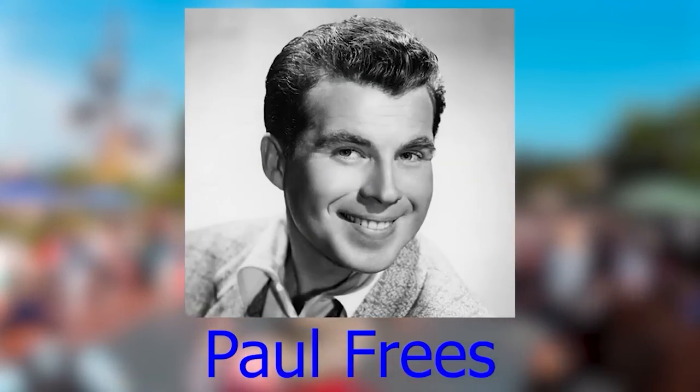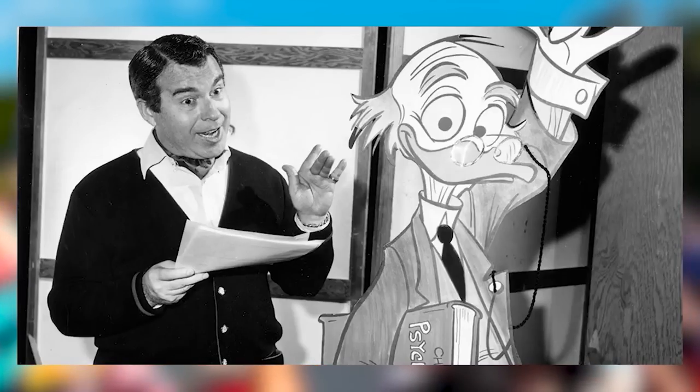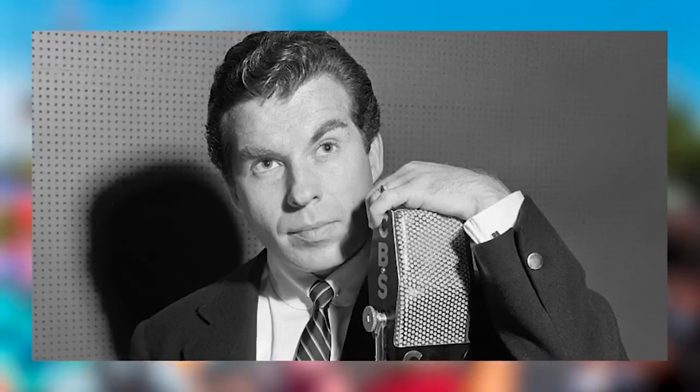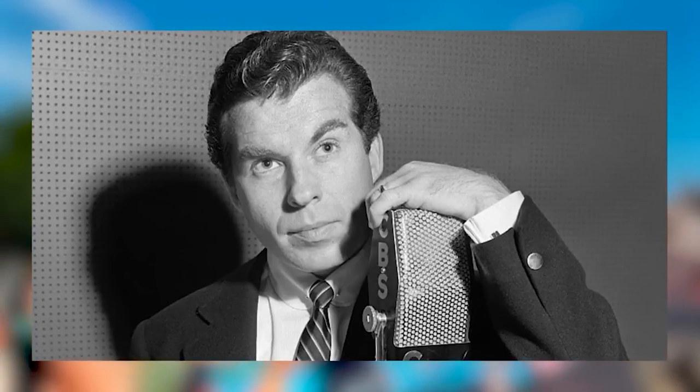Paul Freese was a voice actor who voiced various Disney projects. He is best known for being the voice of the unseen ghost host at the Haunted Mansion attraction at Disneyland and Disney World. He also voiced some of the audio animatronic pirates in the Pirates of the Caribbean ride. On November 2nd, 1986, at the age of 66, Paul Freese died of heart failure.